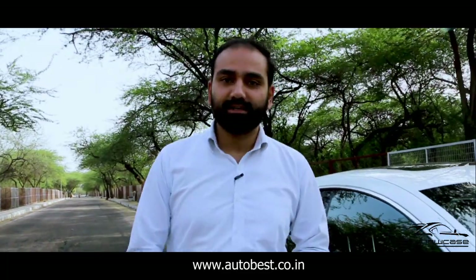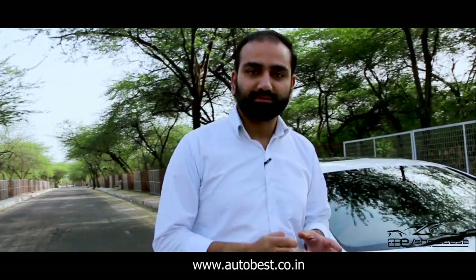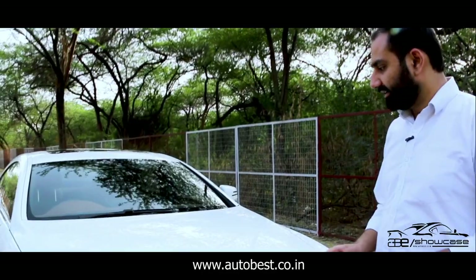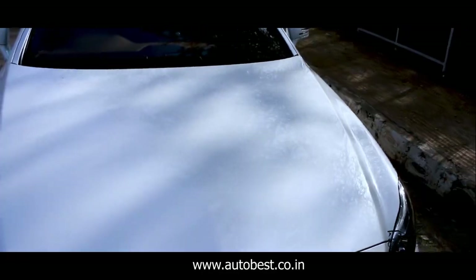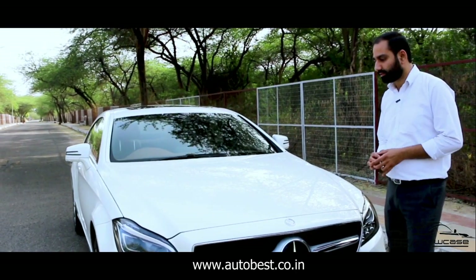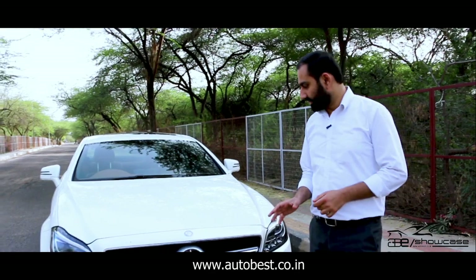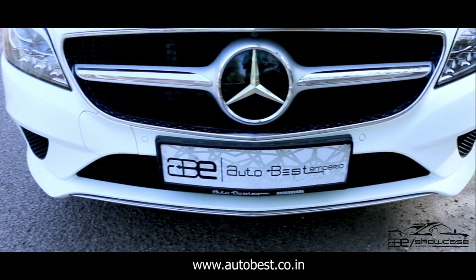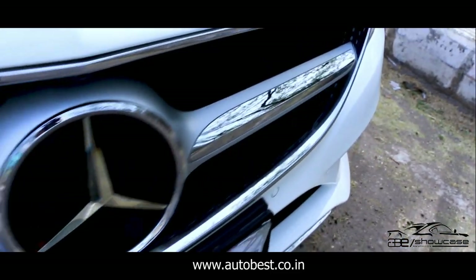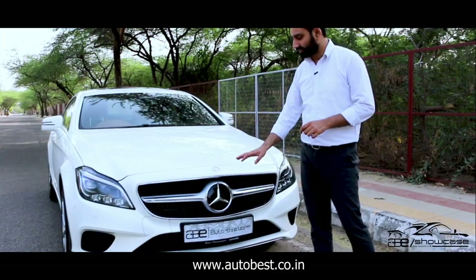Let's see the exterior looks, what features and condition it has. First of all, let's talk about the hood condition — you can see it's in neat and clean condition. Now let's talk about the front bumper, you can see the bumper is in right condition. You can see the front grille condition with chrome finishing, as good as new condition.